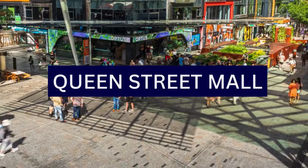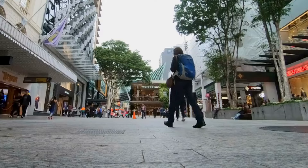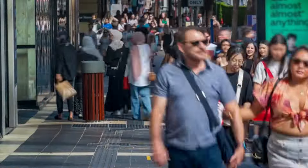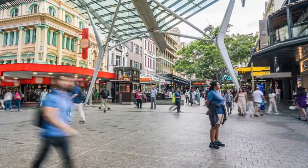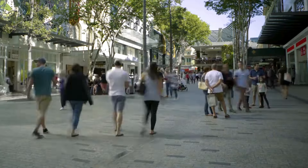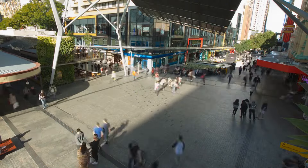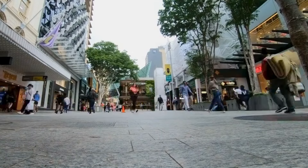1. Queen Street Mall is a popular shopping and entertainment precinct located in the heart of Brisbane. It is a pedestrian mall that runs through the central business district and is known for its vibrant atmosphere, diverse retail stores, restaurants, and street performers. The mall is home to a wide range of shops, from high-end boutiques to major retail chains, offering a variety of fashion, electronics, accessories, and more. Queen Street Mall often hosts events and activities, making it a lively destination for both locals and tourists. The mall is adorned with various public art installations and sculptures, contributing to its aesthetic appeal and adding a cultural dimension to the shopping experience.